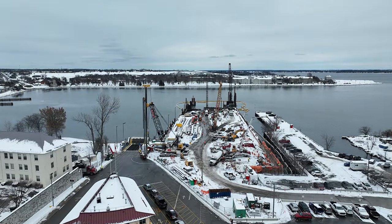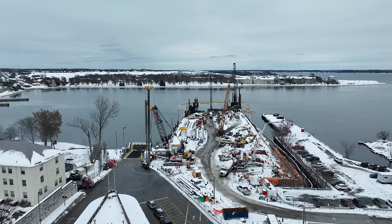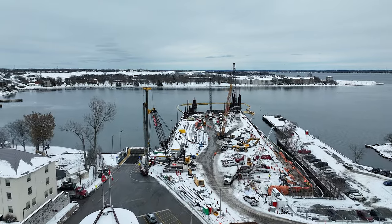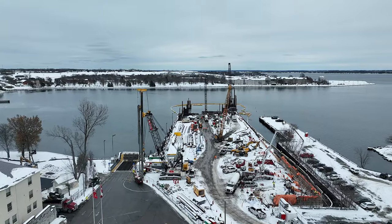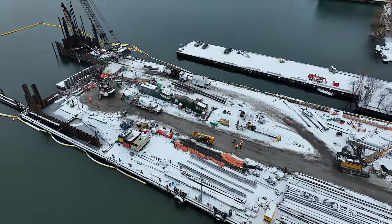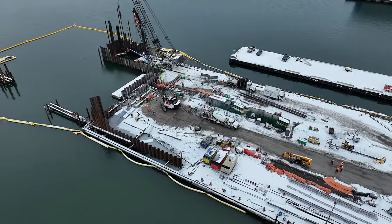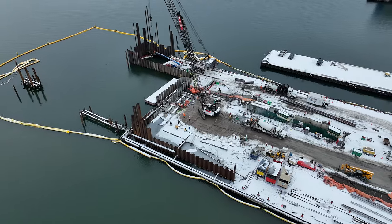We'll start looking east over the existing terminal building towards the Royal Military College. As we move to the eastern end of the construction site we can see that several large piles are still being driven in.